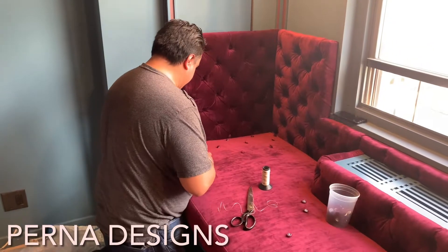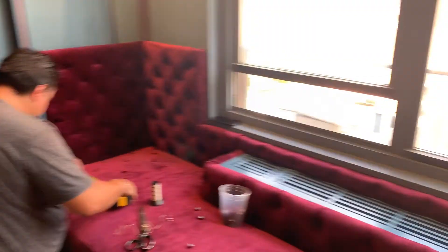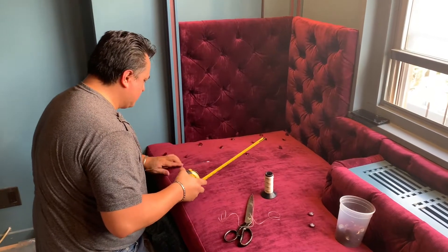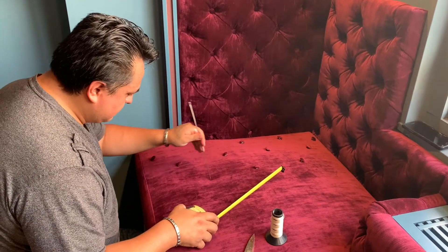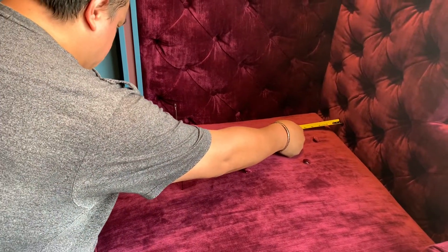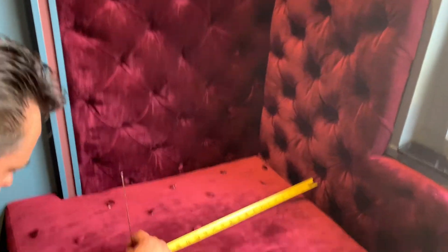Good morning, this is Daniel A. Parna from Daniel A. Parna Designs. What you are viewing right now is a window seat that I designed. And you are witnessing here Mario Valle from Mario Valle Upholstery. He is doing the fine detailing of the buttons, and the reason why he is doing it in the space is so he can match the buttons with the back cushion perfectly.